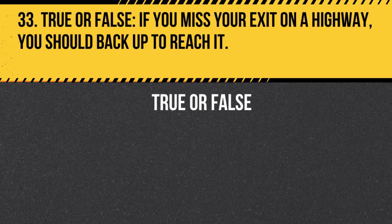Question 33. True or False. If you miss your exit on a highway, you should back up to reach it. Answer: False. If you miss your exit on a highway, do not back up. Instead, proceed to the next exit and find a safe way to return to your intended route.